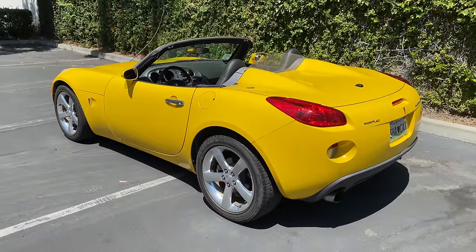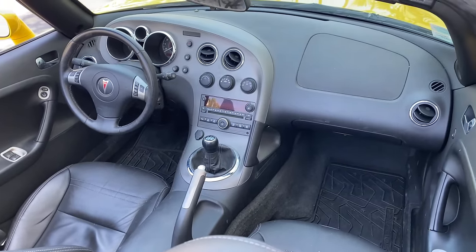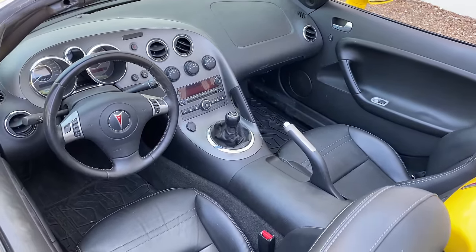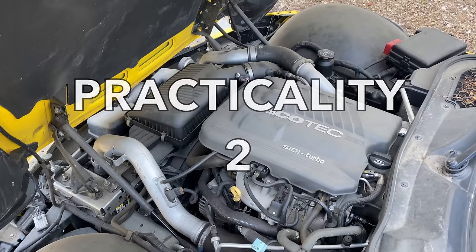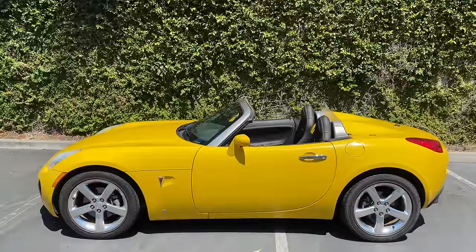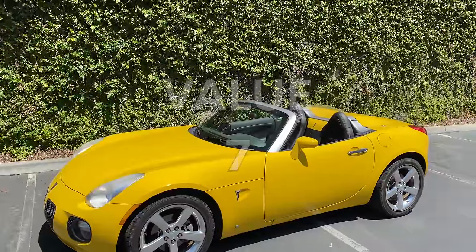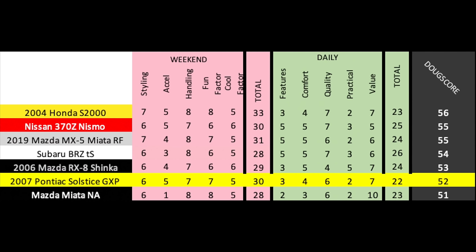The daily categories: features gets a 3 out of 10 — fine but nothing that really stands out. Comfort is a 4 out of 10 — the ride is pretty harsh as you'd expect. Quality is a 6 out of 10 — reliable but the interior isn't exactly nice; even compared to the Miata it feels like cheaper GM. Practicality is a 2 out of 10 — only two seats and almost no storage. Value gets a 7 out of 10 — these are bargains given the performance and head-turning styling; you can pick one up for $10,000 or less. Total daily score: 22 out of 50. The total Doug score is 52 out of 100, which places it just behind the ND Miata but not as far behind as you might think, with the same weekend score as the automatic Nismo 370Z.